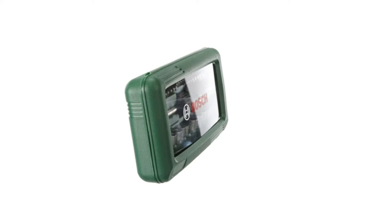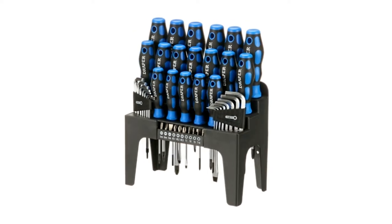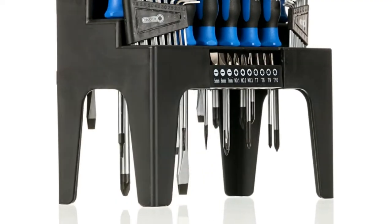But should you buy a comprehensive set of screwdrivers or a multi-bit screwdriver with a set of interchangeable tips? Whether you're a DIY expert, or someone who can't tell a Phillips from a flathead, it can be difficult to know which screwdriver set to buy.